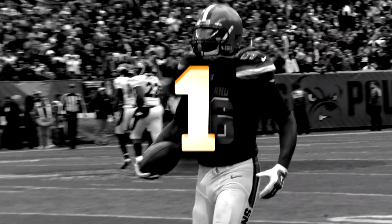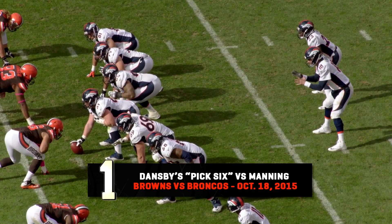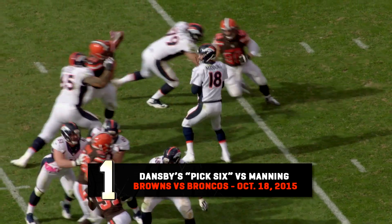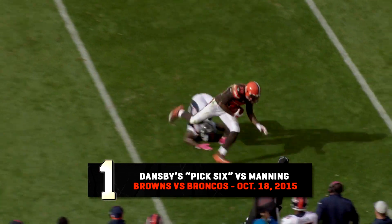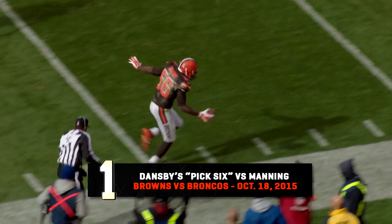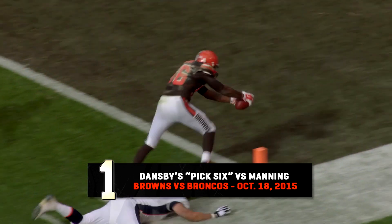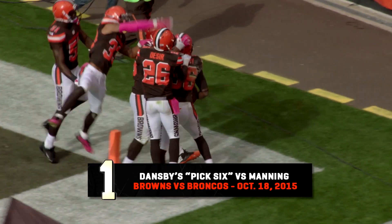The defense's favorite play of the season was Carlos Dansby's interception against Peyton Manning, which he returned for a touchdown. Second down and 11, back to pass, in the pocket, looks — he got hit, he throws underneath, and it is picked off! They pick it off! Down the sideline, running with the ball — 10, 5, touchdown, it's Dansby! Listen to First Energy Stadium!